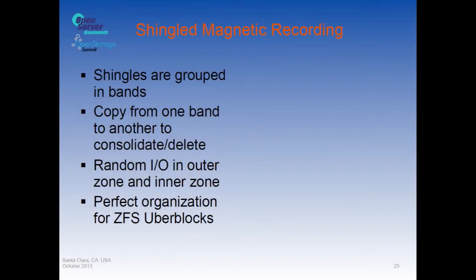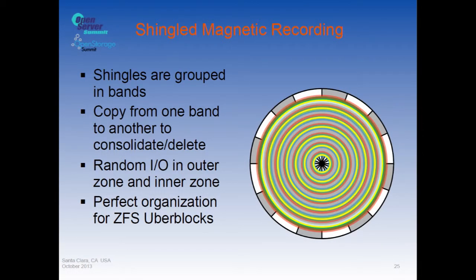This way you squeeze much more data onto a drive — aerial density improves between 25 and 60 percent depending on organization. You group the shingles into bands — or zones — separated by gaps, so you can copy from one band to another for garbage collection. The outer and inner diameter blocks remain random IO, which maps perfectly to ZFS uber-blocks, meaning ZFS — a copy-on-write file system — can use an SMR drive with no performance change.